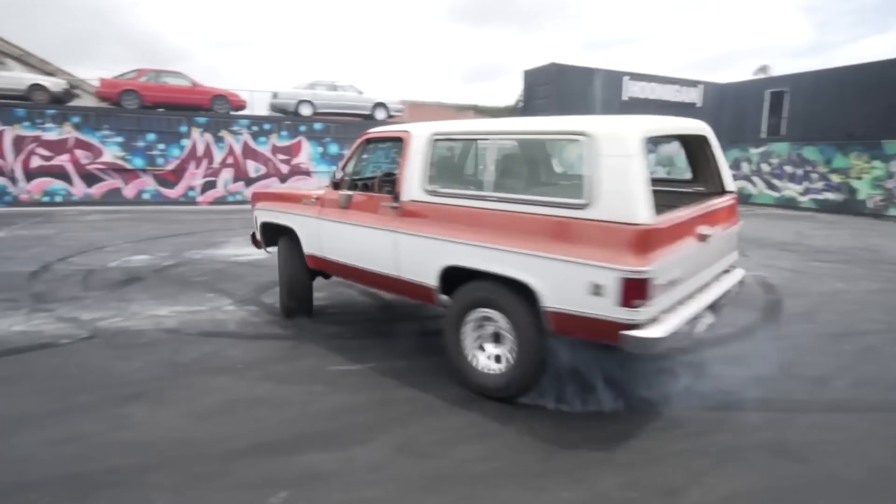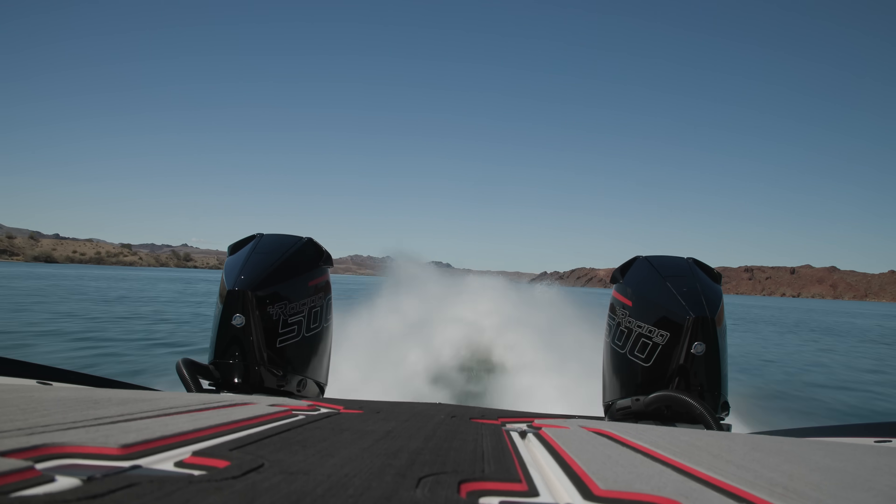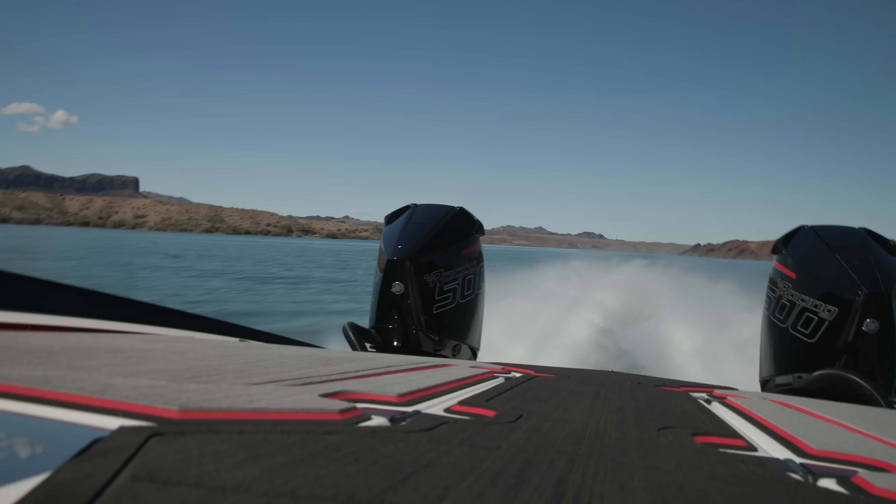We're driving my 572 cubic inch big block powered K5 out to Lake Havasu, and I have a sneaking suspicion that my big block truck driving to and from Lake Havasu will burn more fuel than two days on the water in a DCB M37R. That boat is all carbon fiber, weighs about 6,000 pounds, makes a thousand horsepower powered by two Mercury Racing 500R outboard engines - and it actually gets really efficient fuel economy. The K5 is filled up, we're going to pick up Vinny and Max and drive out.